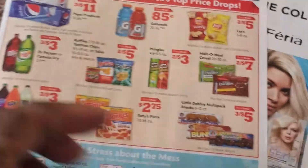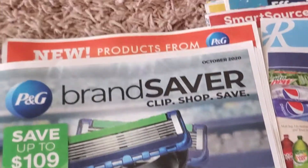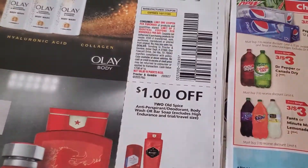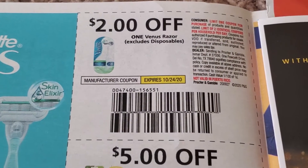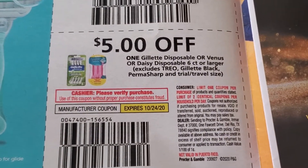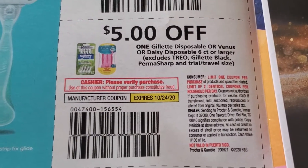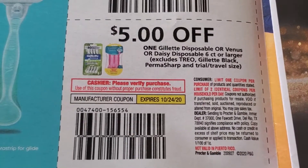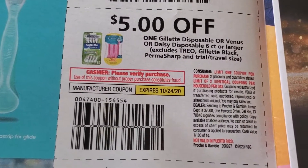That's it guys — there's nothing much going on here. Let's do the P&G. We have Venus. This is a coupon you guys need — do your Gillette freebie at CVS tomorrow. They're $7.99, and if you got that $3 off digital coupon from last week and saved it, with this $5 off it will make it a freebie.